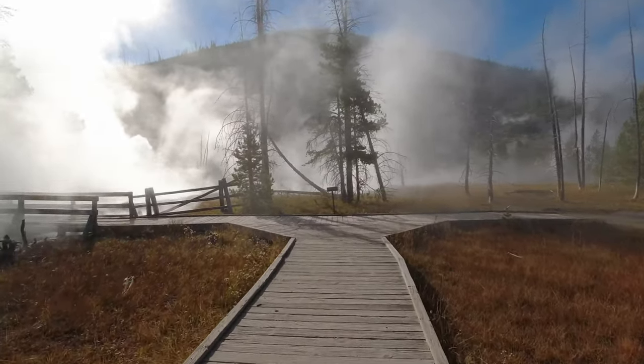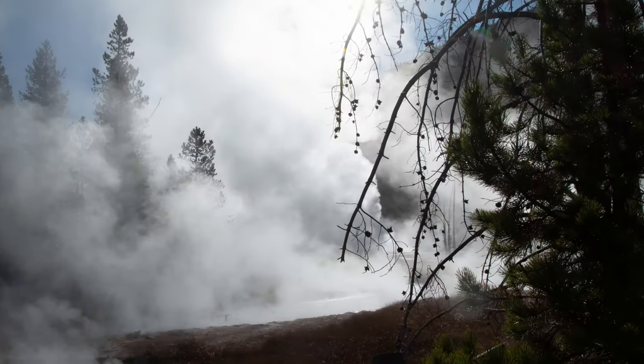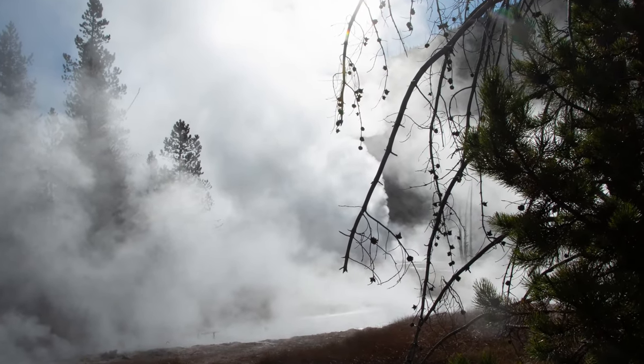We visited Artist Paint Pot in the early morning in October. The brisk morning air created steam from the geysers and hot springs, which added to the mystery and fun.